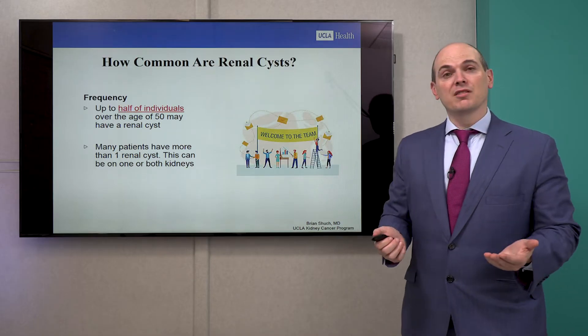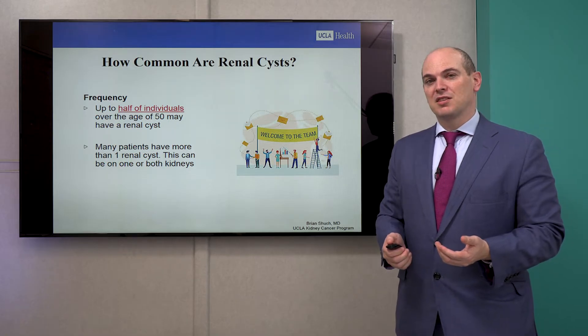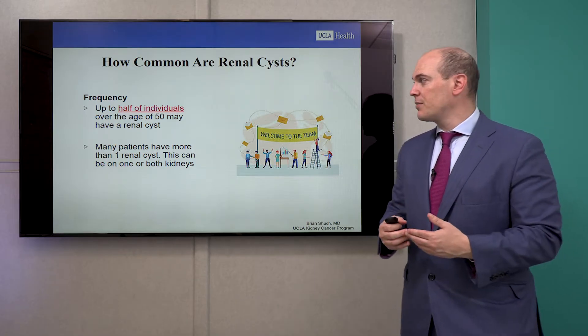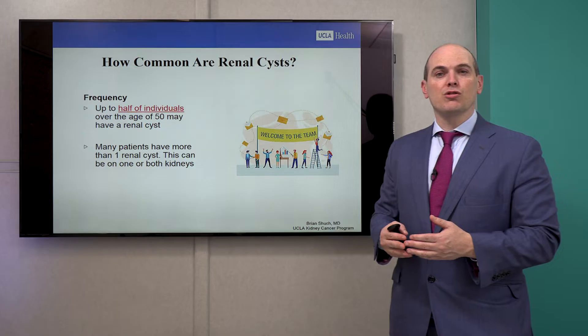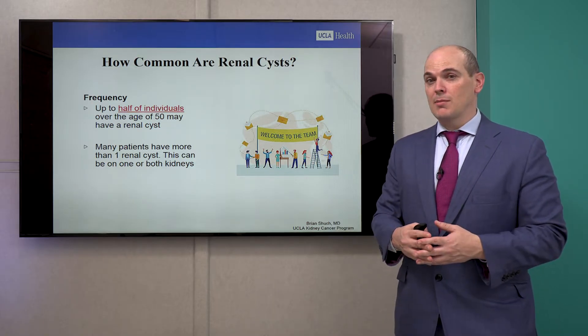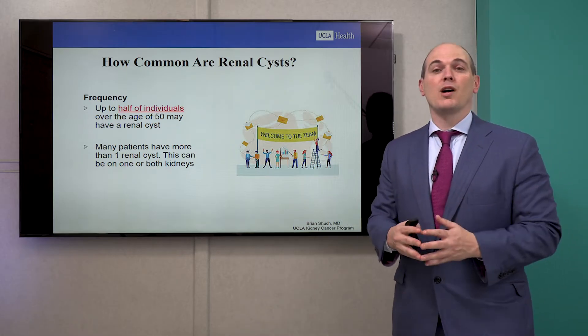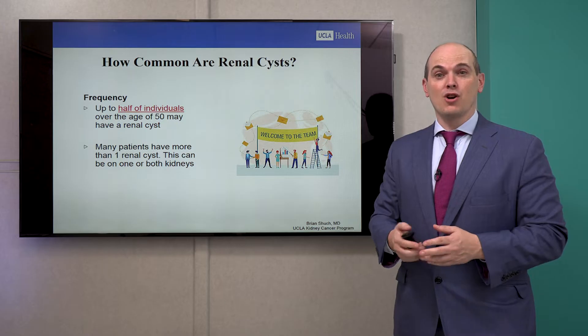How common are renal cysts? Actually these are very common. We see them on a weekly basis — several each week come to my clinic. Up to half of individuals over the age of 50, if their kidneys are imaged, probably have a cyst. And many patients can have more than one cyst. So if you have a cyst, welcome to the club — you're probably in the majority.